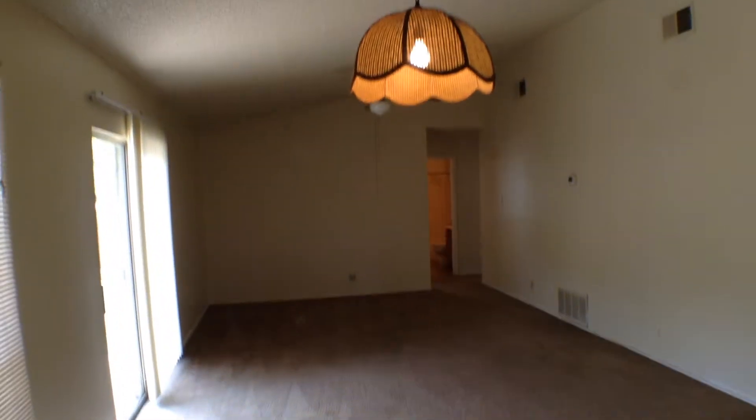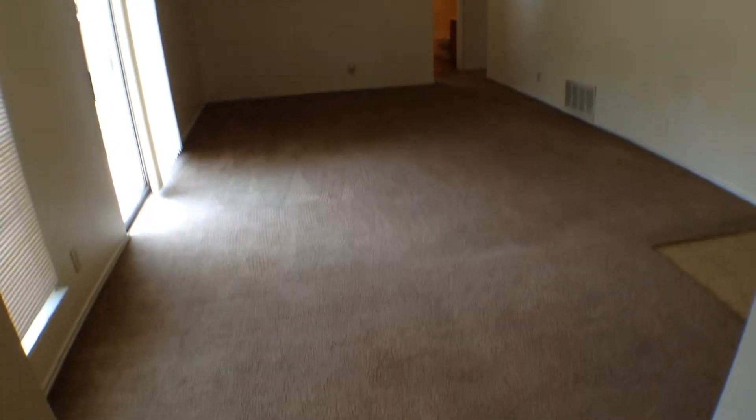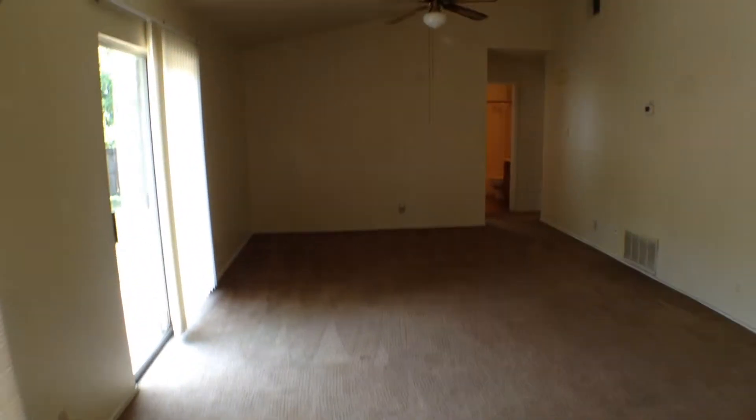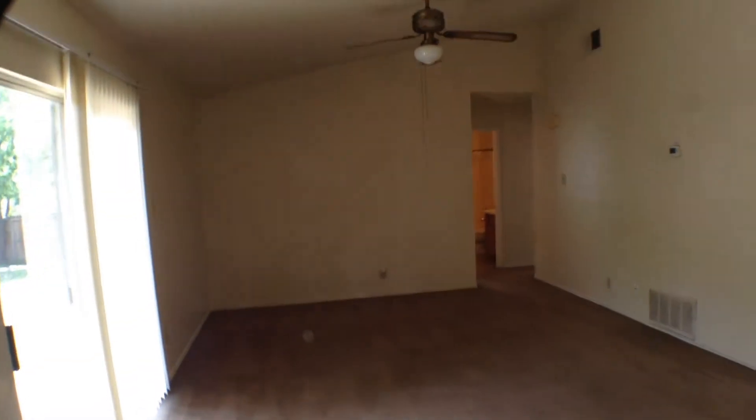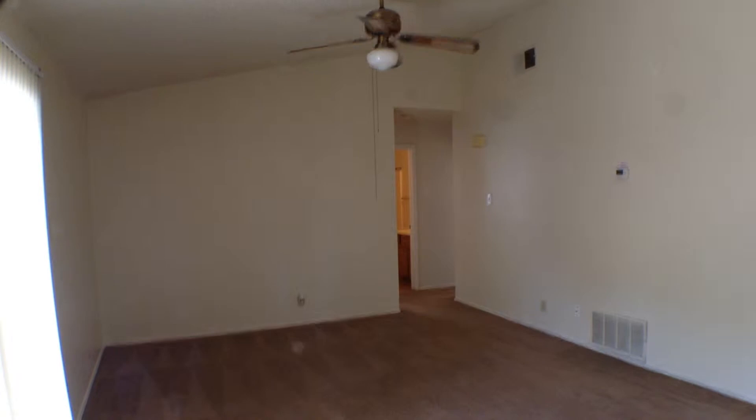The dining area right off the kitchen does have a nice light fixture over where the dining table would sit. Straight back is the family room, which has a ceiling fan and light fixture, and a nice sloped ceiling.